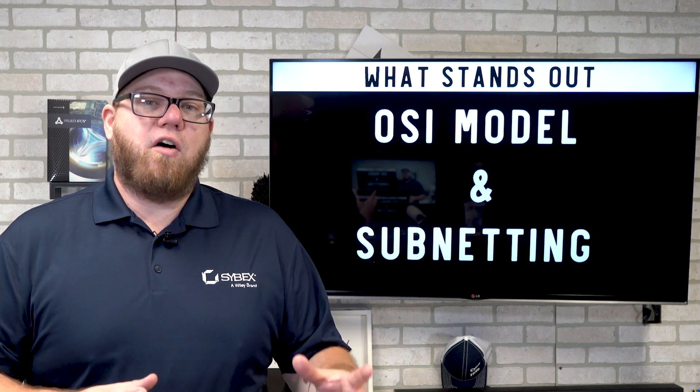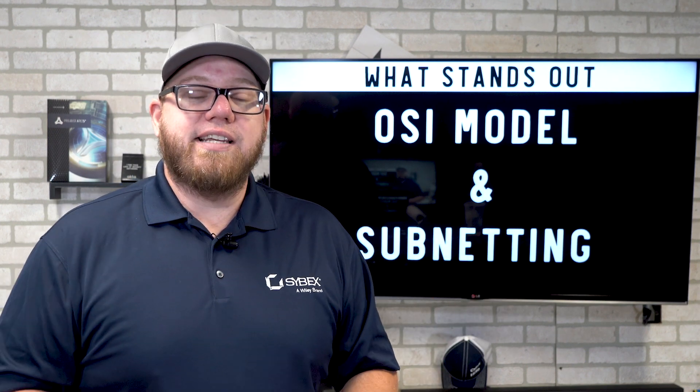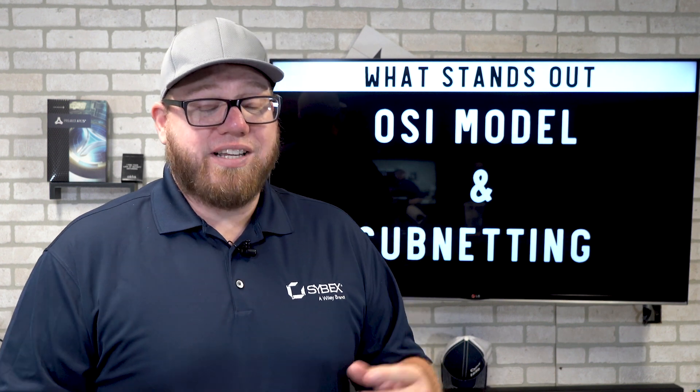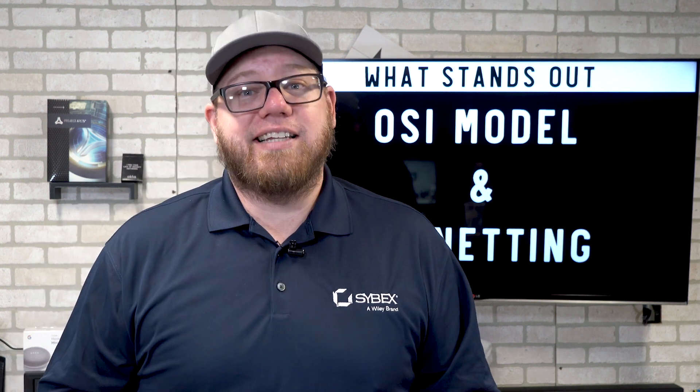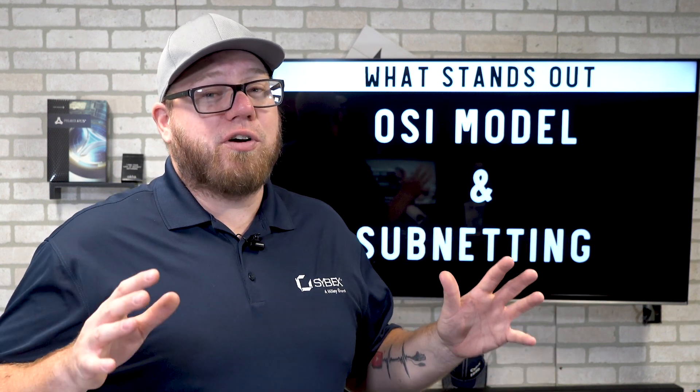Two things that really stand out the most and are among the most important fundamentals you need to learn are the OSI model and subnetting. John did a fantastic job explaining these — the theories, terminologies, and the framework — in a way that was really easy to understand. Even if you've covered this material before, the way John breaks it down means anybody at any level can understand it. The OSI model is something you'll refer back to constantly working in IT, and subnetting can be difficult, but they've done a great job of breaking down and explaining how it works.